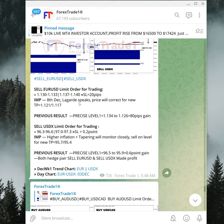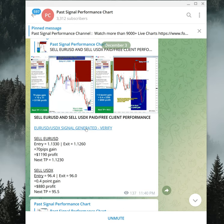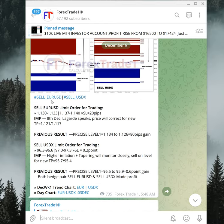Now we move to the next hedge pair: sell EURUSD against sell USDX, the US dollar index. EURUSD made 80 pips gain and USDX made 0.6 point gain. Again you can cross-verify by clicking the chart link, which takes you to the day chart made on December 3rd. Clicking the signal link takes you to the actual chart posted at 5:58 AM GMT.